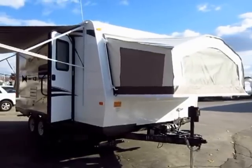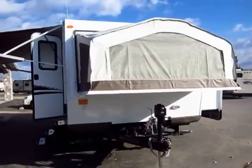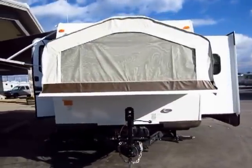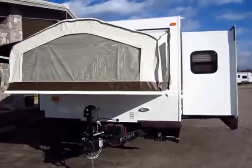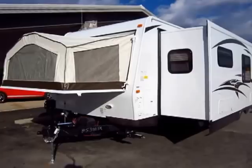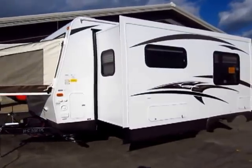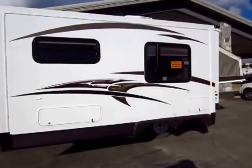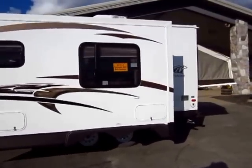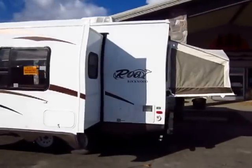Brand new 2014 21SS Rockwood Rue just came in here at Halid Auto and RV of Coldwater, Michigan. Rockwood is the number one selling lightweight out there, and it's not just a price point thing. They have the best set of standard features and options of any lightweight manufacturer out there. These are also the best selling hybrid camper out there, so that many people can't be wrong.